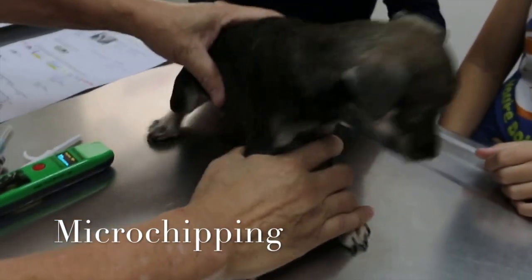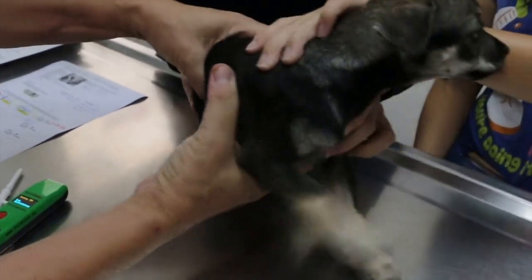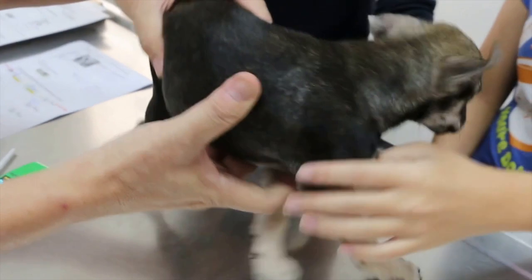Hello and welcome to The Online Vet. Today I just want to spend a bit of time talking to you about microchipping.